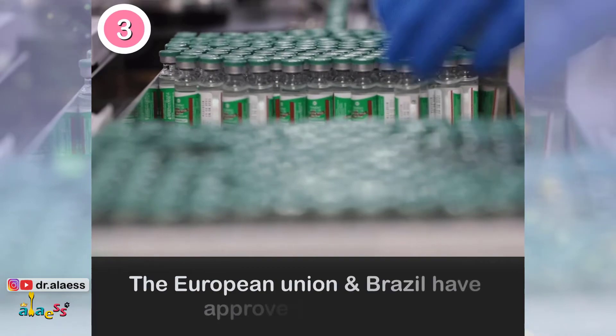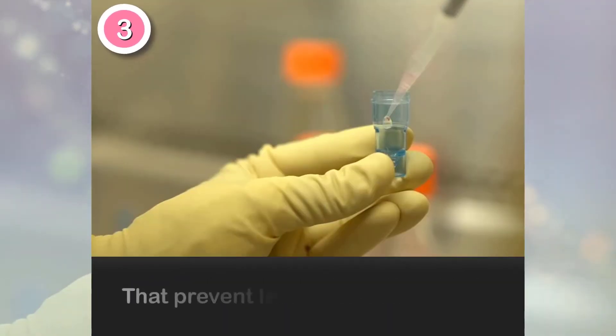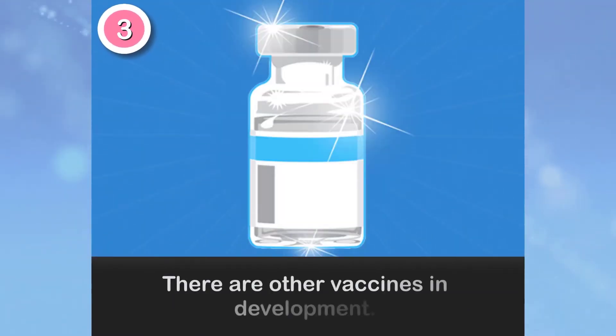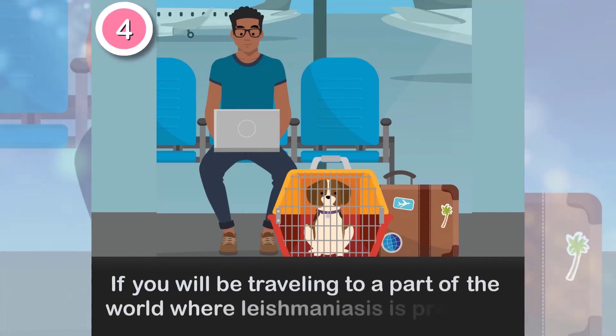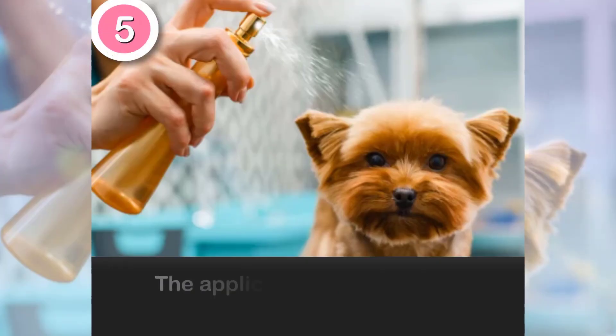The European Union and Brazil have approved vaccines that prevent leishmaniasis in dogs. There are other vaccines in development. If you will be traveling to a part of the world where leishmaniasis is present, talk to your vet before bringing your dog with you.